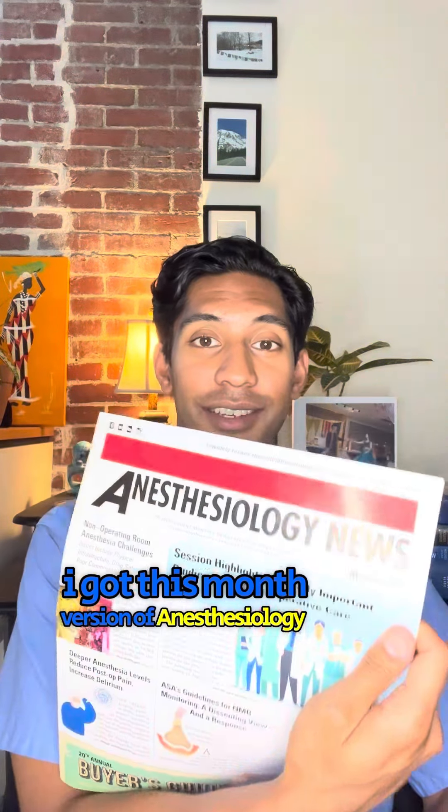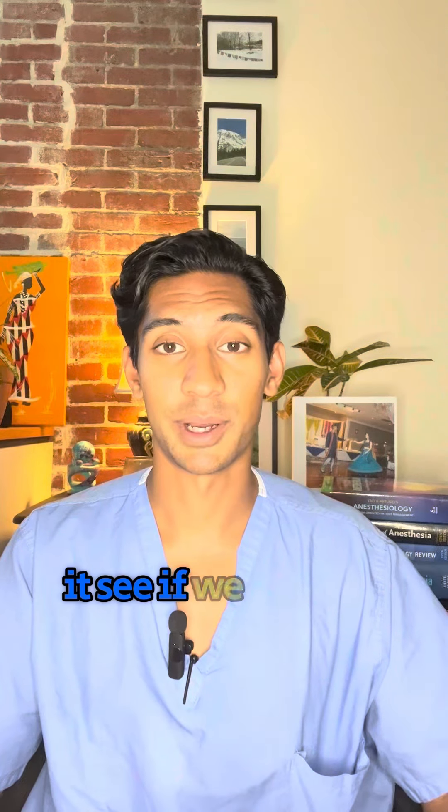So I got this month's version of Anesthesiology News. Let's flip through it, see if we can find the research paper and do a quick journal club.